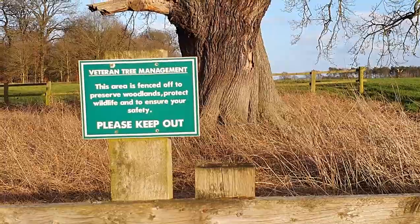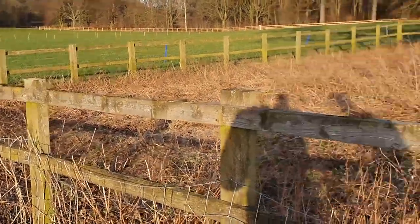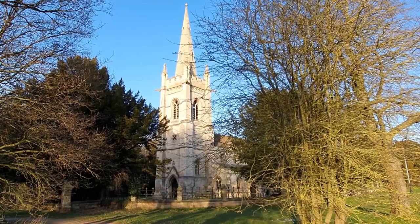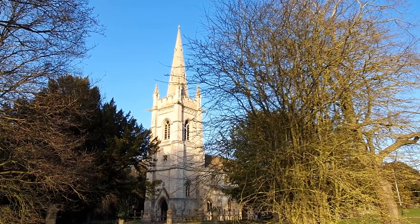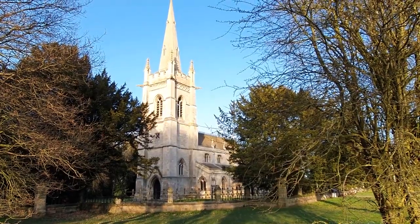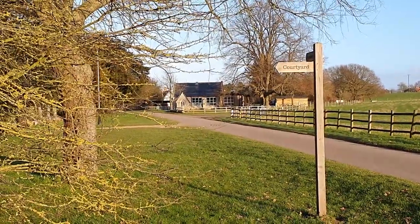Another one of those interesting little signs: 'Veteran tree management — this area is fenced off to preserve woodland, protect wildlife, and to ensure your safety. Please keep out.' There's a fence all around it, though there's no fence on one side. In front of us we have the Church of Perlethorpe, St John the Evangelist, built by the 3rd Earl at a cost of £17,000 in 1876. The poor construction of the walls meant it needed extensive work just 28 years later. Over further years, local mining caused the church to subside, and several of the bells were removed in case of falling — five out of the six bells have now been moved to a church in West Bridgford, Nottingham. Just going down that way is Perlethorpe, where the staff of Thoresby used to live.